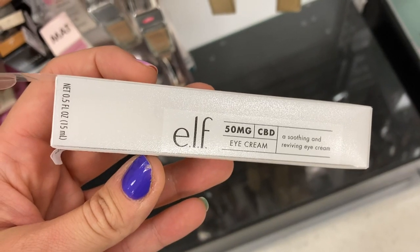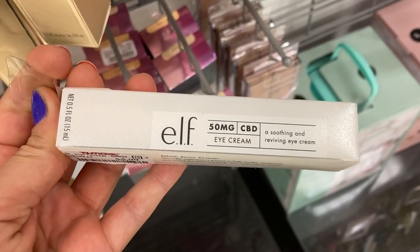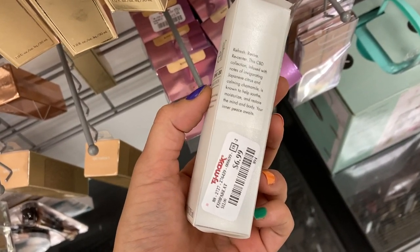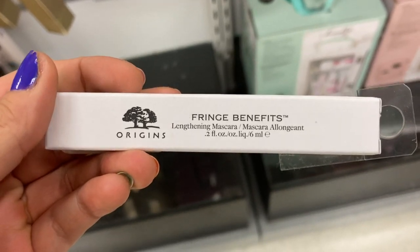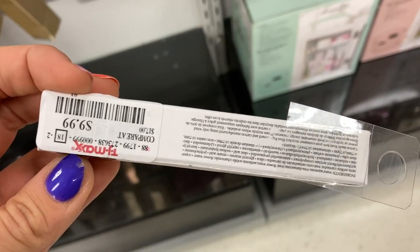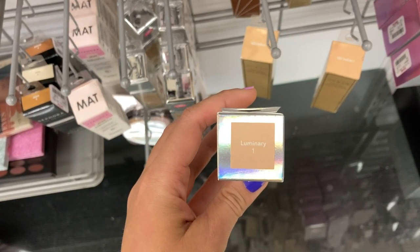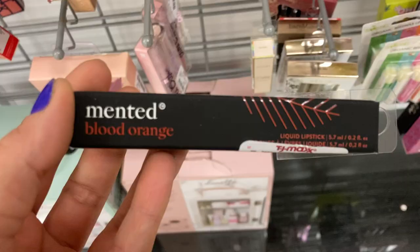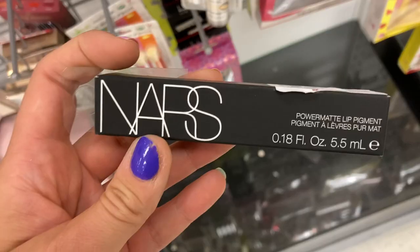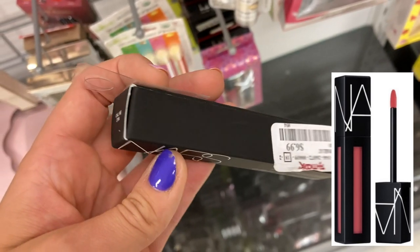First up in TJ Maxx, it looks like they are popping up with the e.l.f. CBD products. This is the eye cream for $5.99 and they also had this moisturizer for $6.99. I found the Origins Fringe Benefits Lengthening Mascara for $9.99. I found one of these Becca Light Shifter Glowing Tints in the shade Luminary 1, a pretty light shade, for $9.99. Mented is popping back up — this is a liquid lipstick in Blood Orange for $5.99. And I found a NARS Power Matte Lip Pigment in the shade Call Me for $6.99.